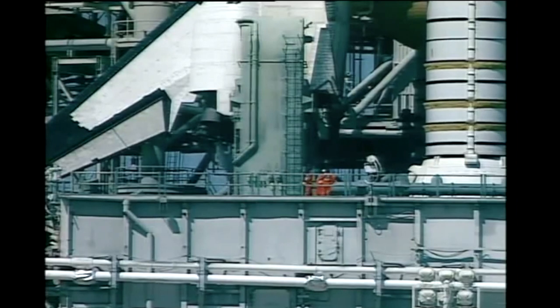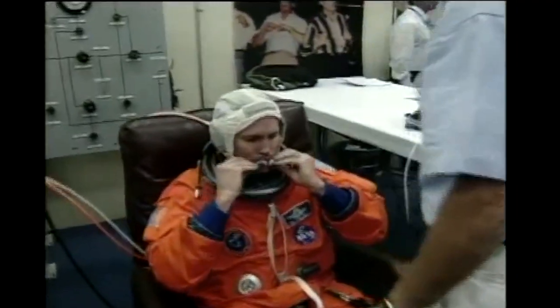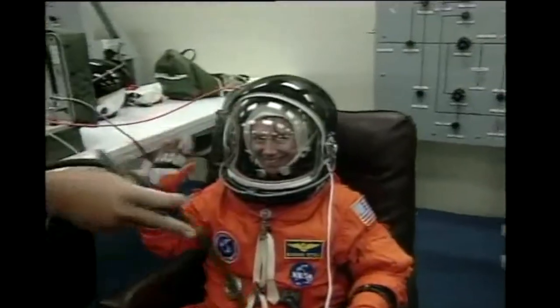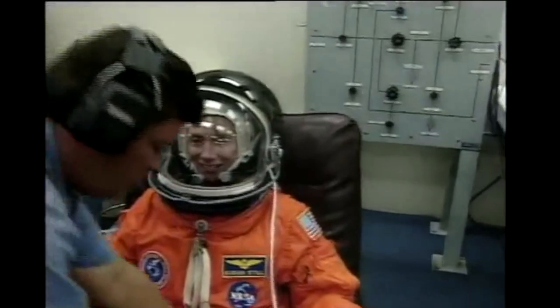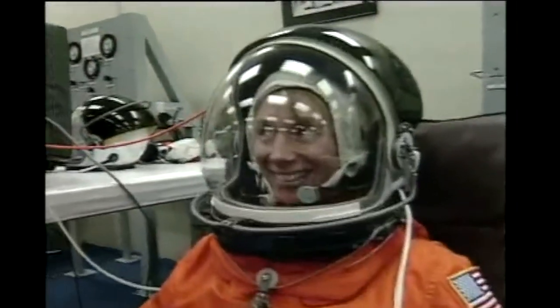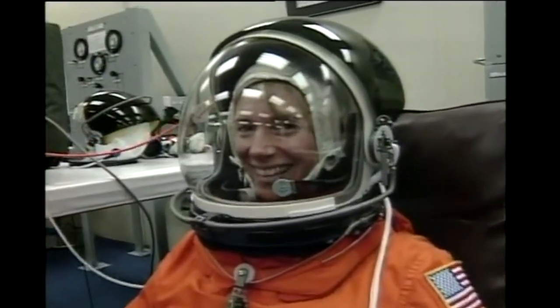We are standing by now to receive video from the astronaut quarters of the STS-83 crew suiting up. Here we are, we see our commander Jim Hulsell. Here's our pilot, Susan Still, the second female pilot to fly the space shuttle.